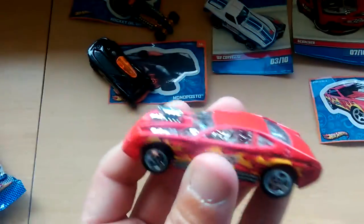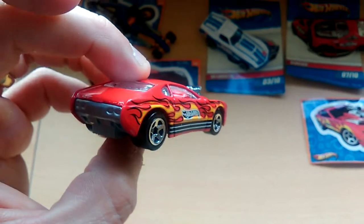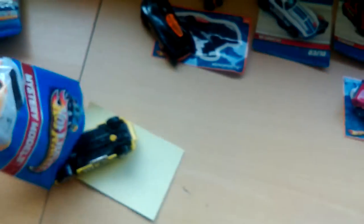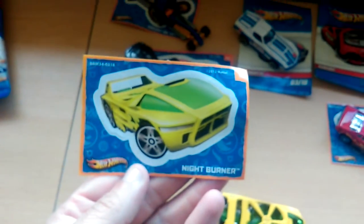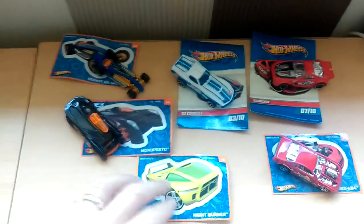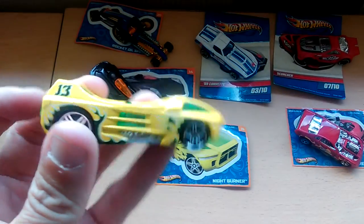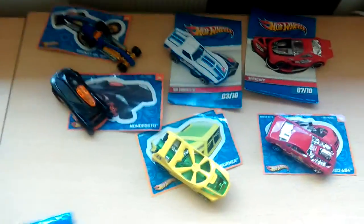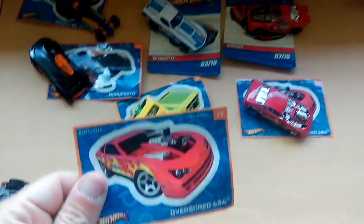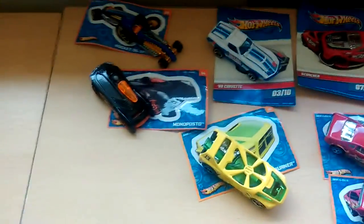Next is the Overboard 454. This one — I should know what that is — it's the Night Burner, and it's a treasure hunt recently. I think if you blow through the back end it spins around. Nice colour. There's another Overboard 454, so I've got two of those. I don't think there are too many repeats overall.